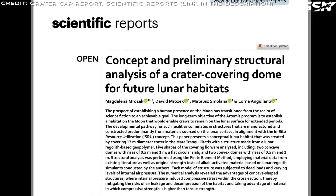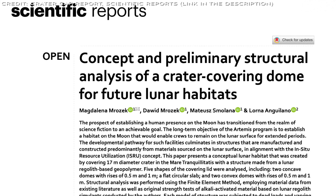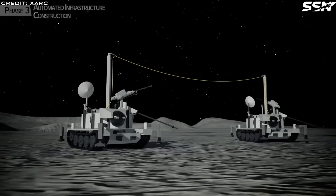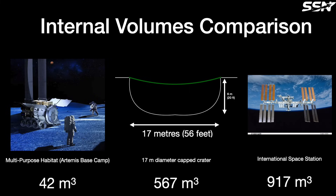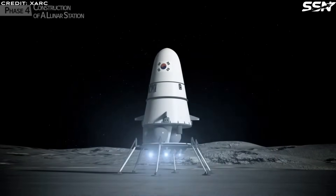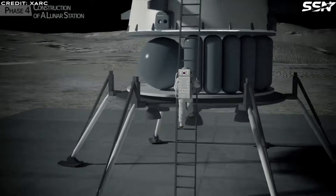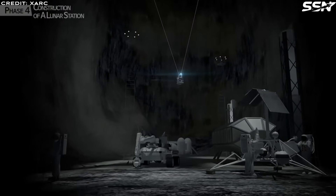A recent study published in Scientific Reports proposed a new method for creating a lunar habitat that involves capping a crater with regolith-derived material. The team, consisting of Polish and British researchers, used a 17-meter diameter crater in the Sea of Tranquility as an example. This crater offers about 567 cubic meters of volume under the dome — more than half the internal volume of the International Space Station and well over 10 times the volume of NASA's proposed initial lunar habitat. Given that the cost of delivering mass to the moon is approximately $1 billion per tonne, taking advantage of natural features makes sense. Capping an existing crater proves even simpler and cheaper than using lunar lava tubes.